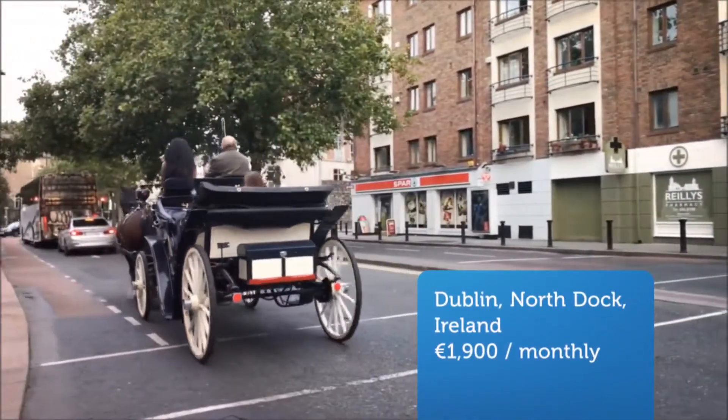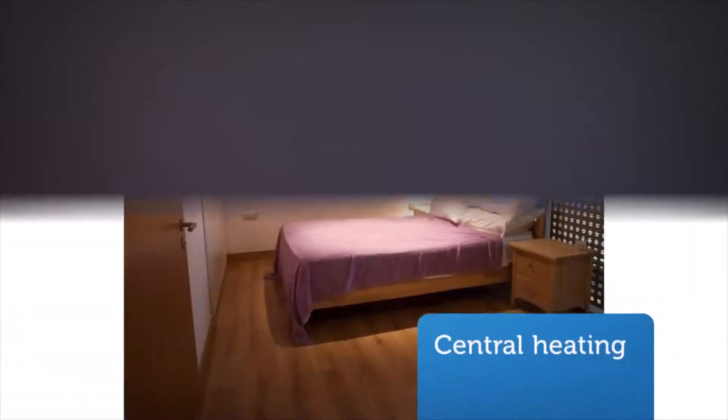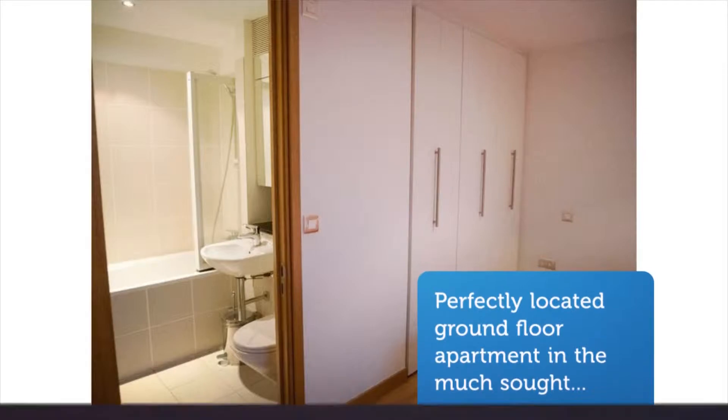Perfectly located ground-floor apartment in the much-sought Blackwater House Spencer Dock development. Accommodation comprises entrance hall with downstairs WC, living area and separate fully-fitted kitchen with integrated appliances, fridge-freezer, dishwasher, washer-dryer, microwave and polished granite worktops.